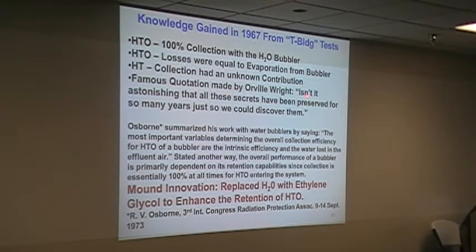This is a statement by Orville Wright that I thought fit this: 'Isn't it astonishing that these secrets have been preserved for so many years just so we could discover them?' I didn't know if this was a secret, but nobody else was doing it as far as I know. There's a researcher at Chalk River in Canada by the name of R.V. Osner. He summarized the performance of the bubbler by saying: 'The most important variable determining overall collection efficiency of H2O in the bubbler is the intrinsic value of the water loss in the ambient air.' Stated another way, the overall performance of the bubbler is primarily dependent on its retention capability since collection is essentially 100% at all times for H2O entering the system. To resolve the evaporation problem, I started using ethylene glycol instead of water, and it worked.